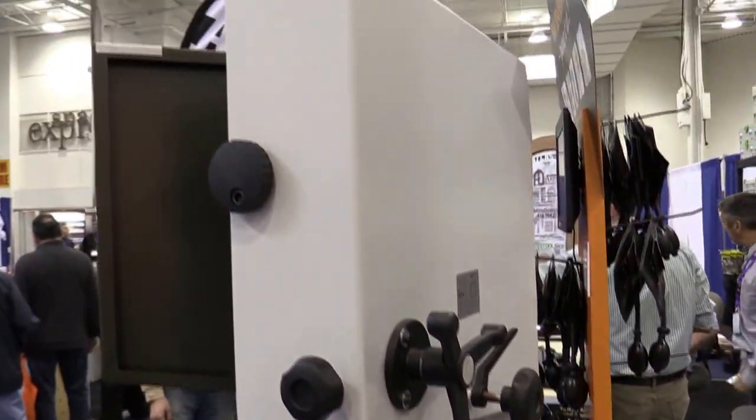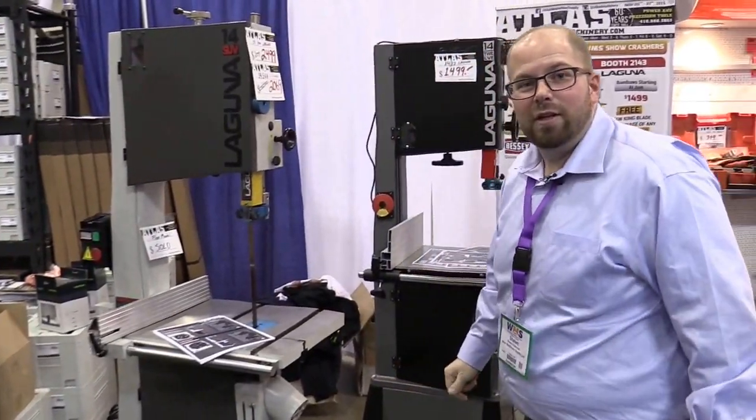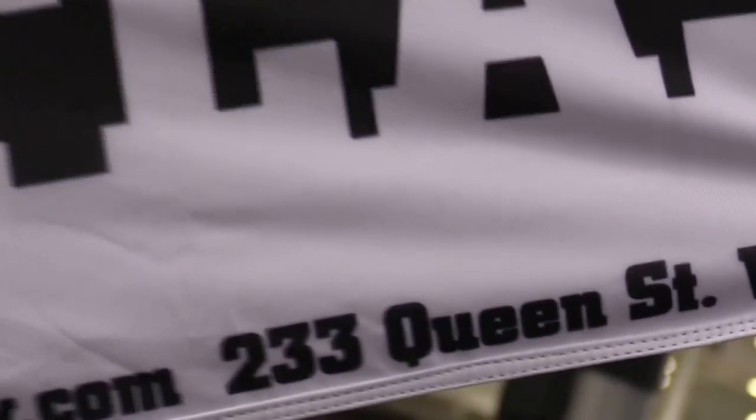We have it at the store ready for you. If you missed us at WMS 2015, come to 233 Queen Street West, downtown Toronto. Thank you.